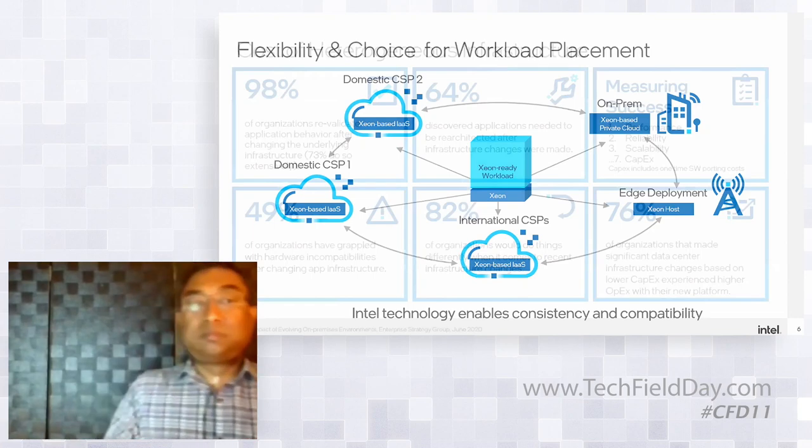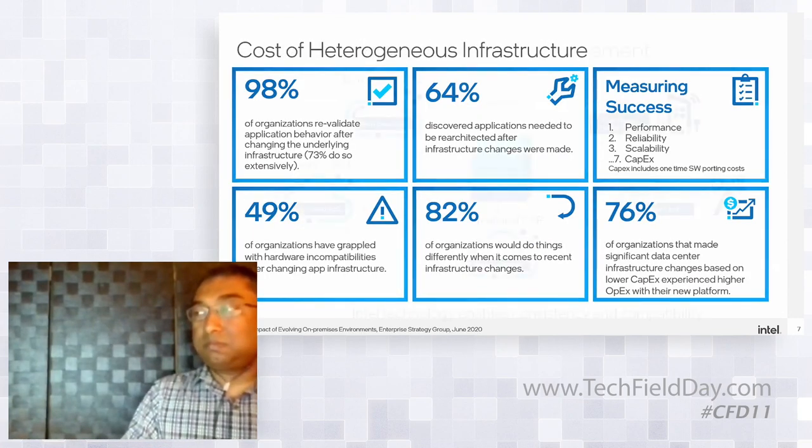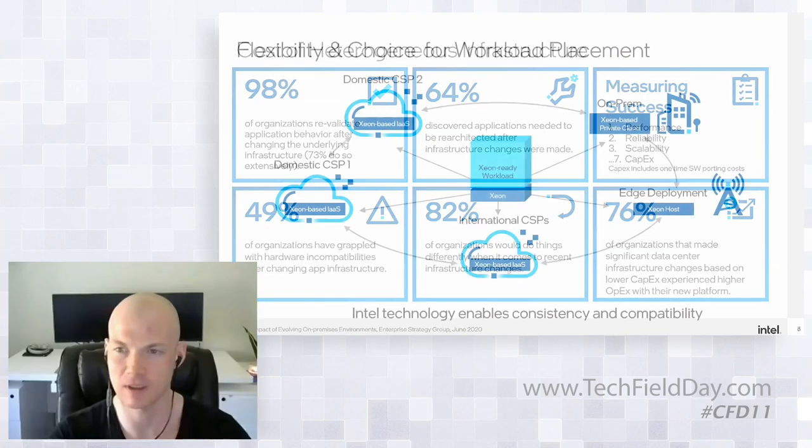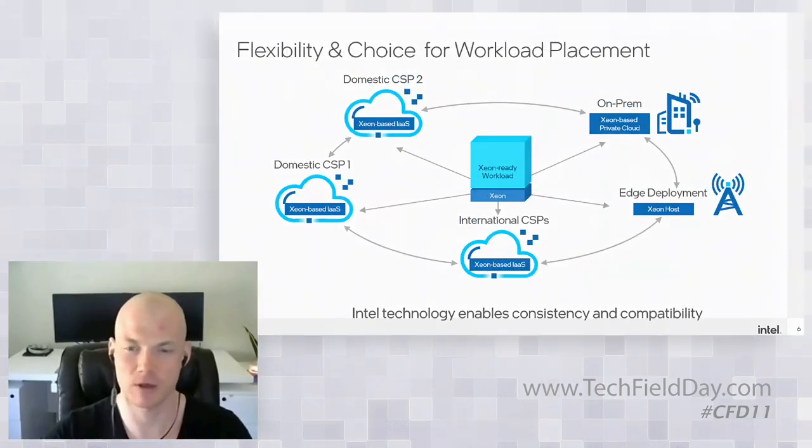An audience member raises a question: some architectural requirements seem to be changing, and we're seeing increased adoption of non-x86, especially in the cloud. How does Intel plan to address that? Madhu responds: that's exactly what I will be jumping into, and hopefully it'll be a fun conversation. That's where the ubiquity and performance across a broad set of workloads is going to matter, and I'm going to highlight specific examples.